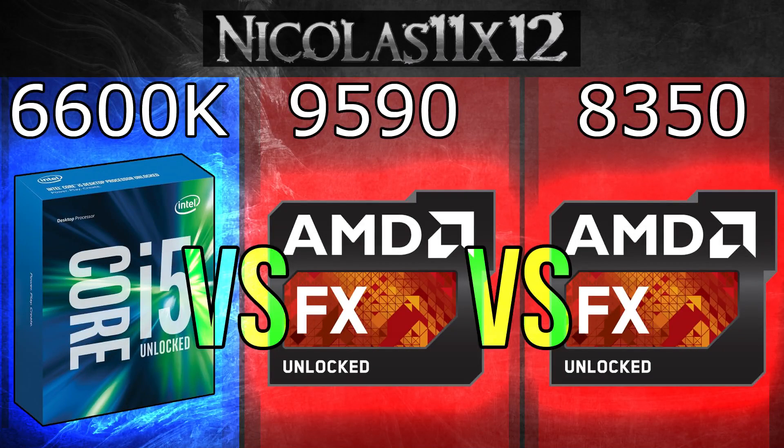Welcome to the Niklas 11x12 technology channel. In this video I'm comparing the Intel i5-6600K with AMD's FX9590 and FX8350 processors.